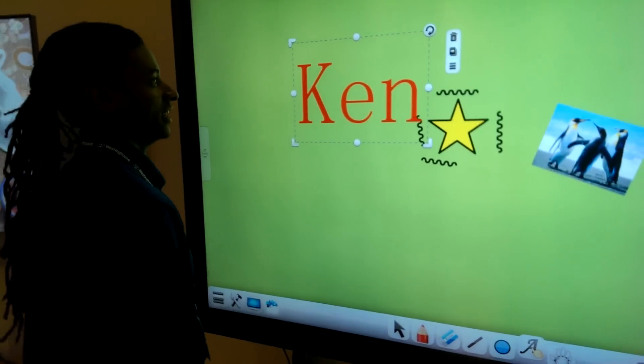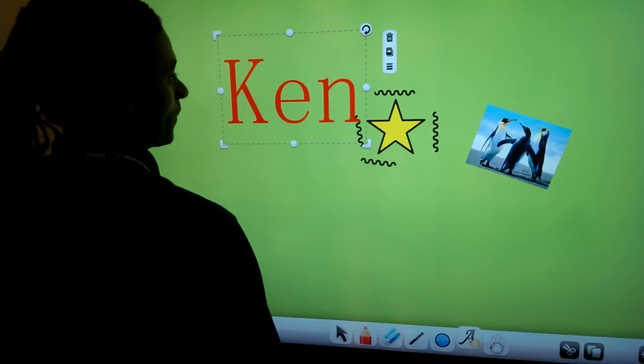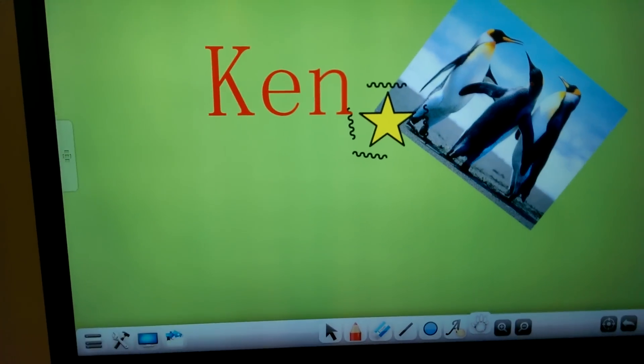For you guys that are doubting this, this is not a video — there's a full computer behind the TV down here. This is an i5 fourth-generation processor. It's running an i5 fourth-gen, all real-time, all live — there is no man behind the curtain.